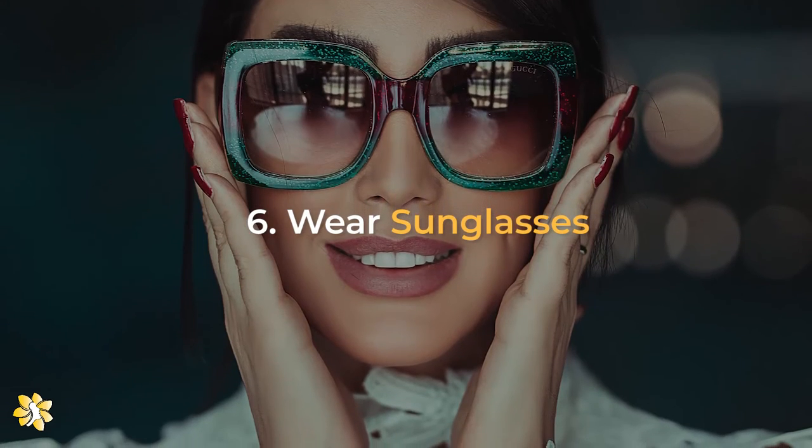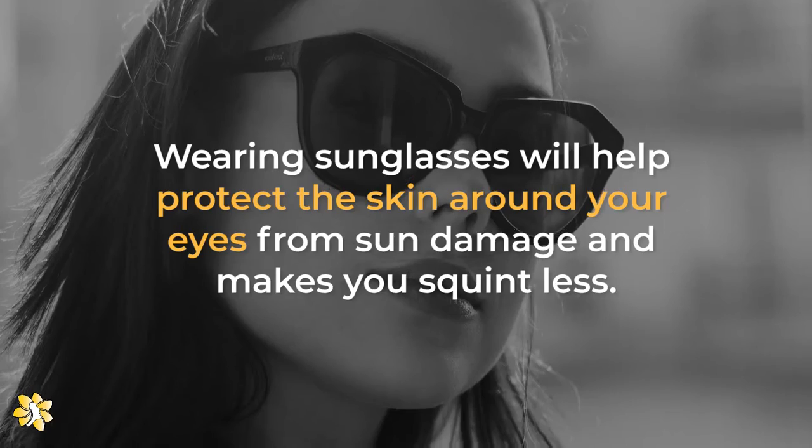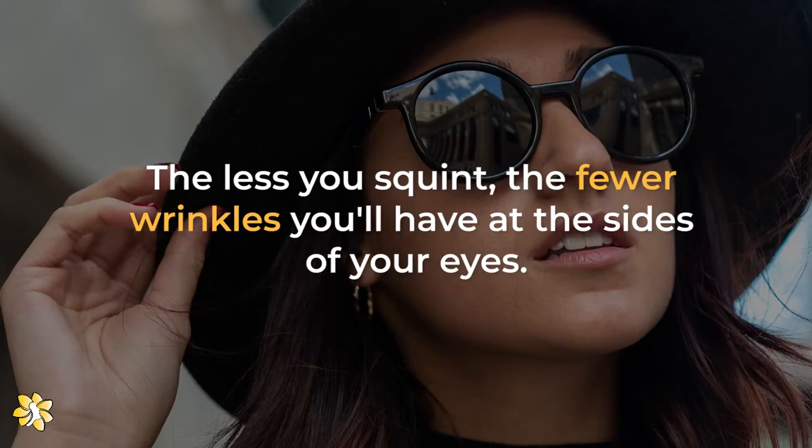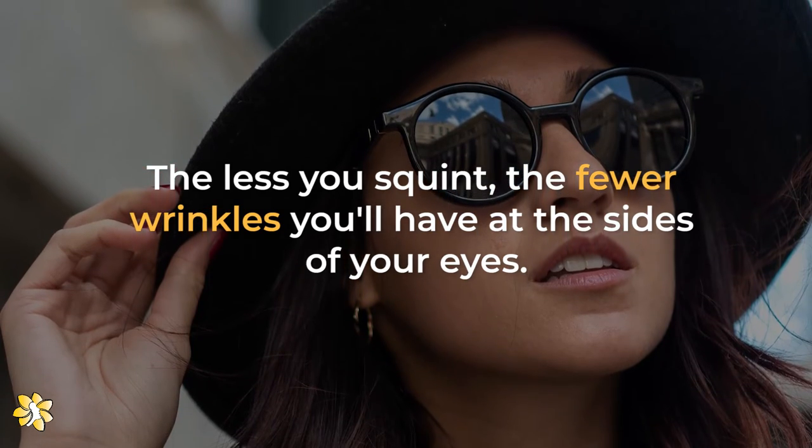Number 6: Wear sunglasses. Wearing sunglasses will help protect the skin around your eyes from sun damage and makes you squint less. The less you squint, the fewer wrinkles you'll have at the sides of your eyes.